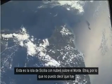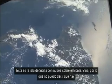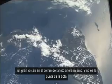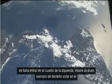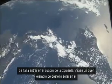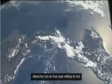This is the island of Sicily, with cloud over Mount Etna, so you can't quite tell that there's a big volcano in the middle of the picture right now. There's the toe of the boot of Italy coming into the picture from the left. You can see a good example of sun glint on the right, with the sea reflecting the sun.